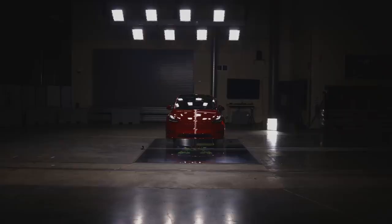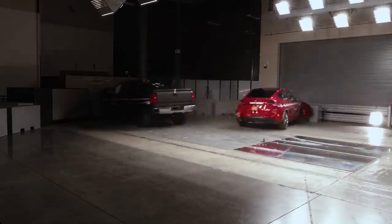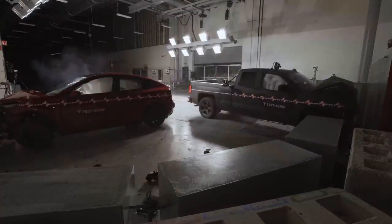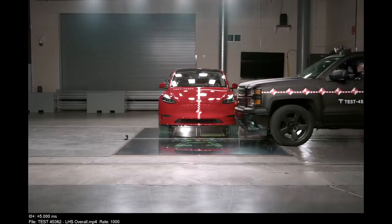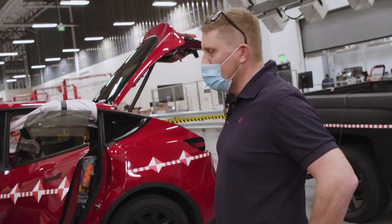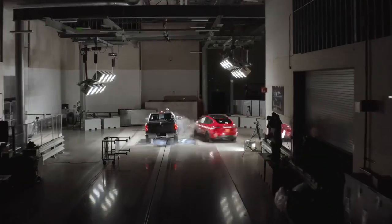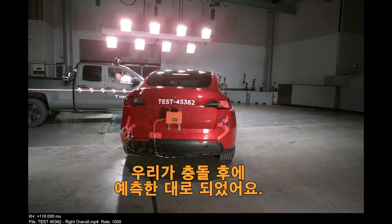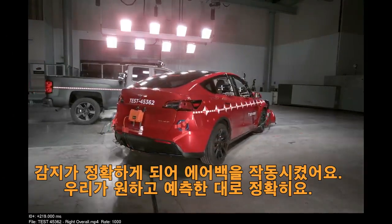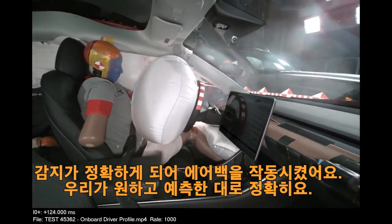Three, two, one. [Crash occurs.] So we just finished the crash test. Looks like we have a home run result. The cars even ended up exactly where we predicted. Post-crash, the detection worked perfectly and we deployed the airbags exactly as we intended to, as we wanted to, and indeed as we predicted.